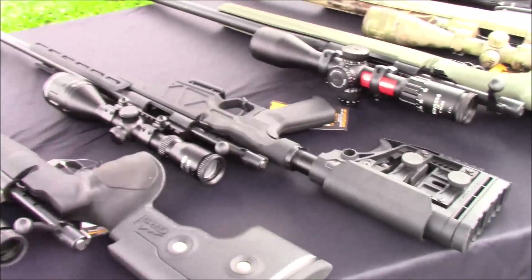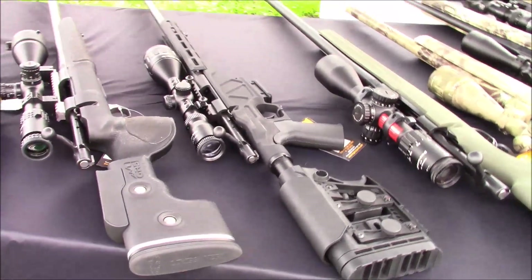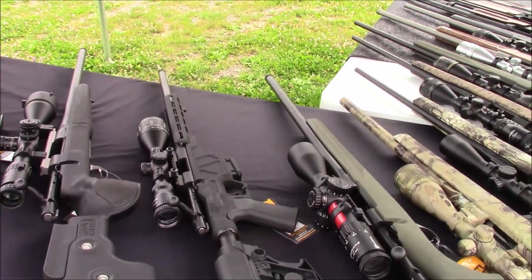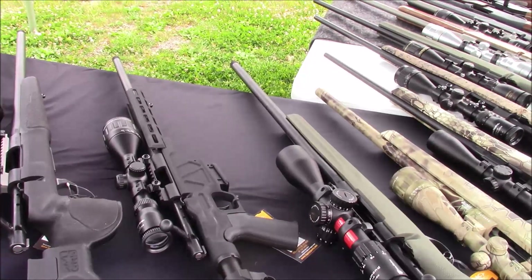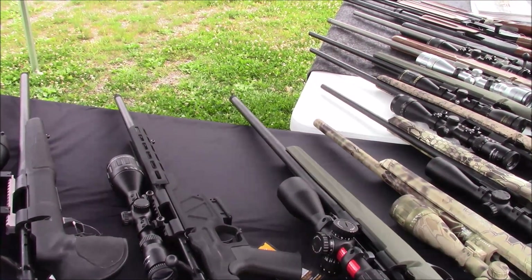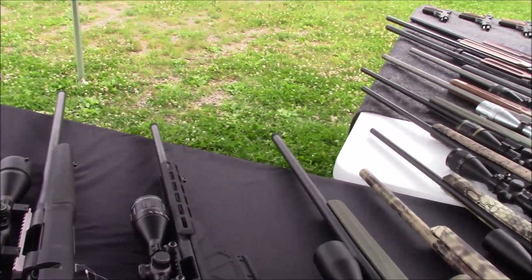That would be a really nice handy rifle in Grendel — it's slightly longer than a .22 Mag or .17 HMR throw would be on the bolt. There is talk that by year's end we should have that available in a .450 Bushmaster, and by the beginning of 2019, .224 Valkyrie.